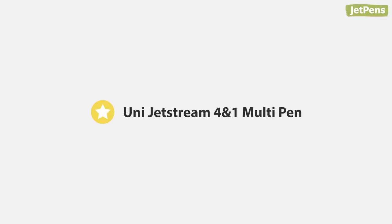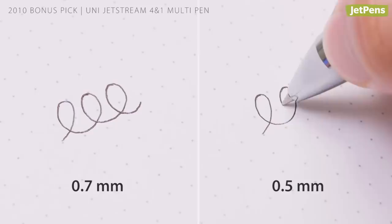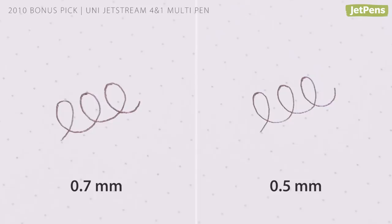Bonus pick! In 2010, Uni released the Jetstream 4-in-1 multi-pen in 0.5 millimeters. Previously only available in 0.7 millimeters, pen lovers could now enjoy smooth Jetstream ink in a finer tip size.